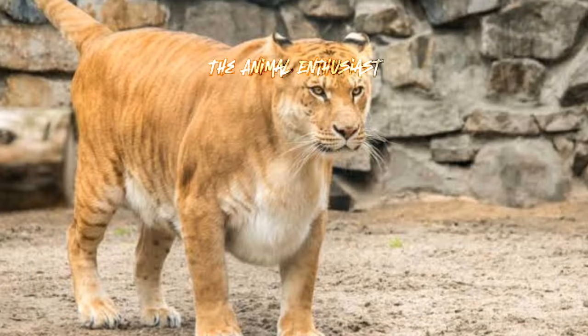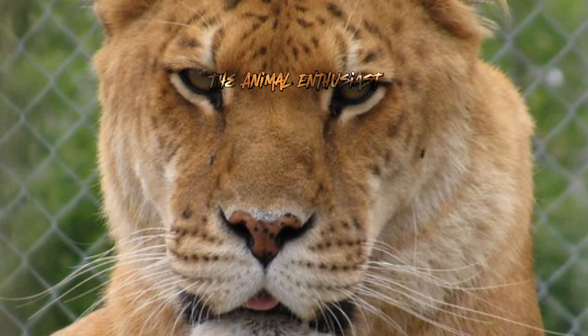Here are some key features and facts about ligers. Size: Ligers are the largest of all big cats, often weighing between 800 to 1,200 pounds or more. They can stand about 4.5 feet tall at the shoulder and reach lengths of 10 to 12 feet from head to tail.